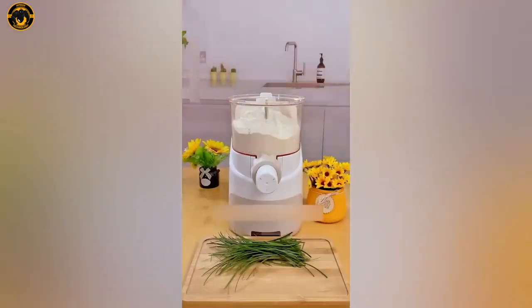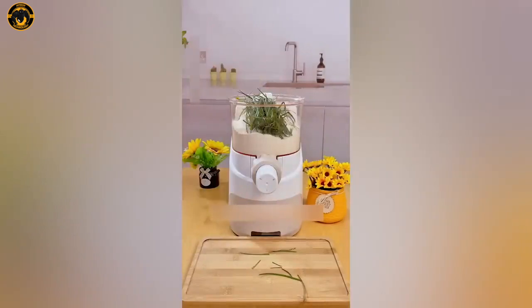Toss in the ingredients and watch the magic happen as fresh noodles spring to life right before your eyes!